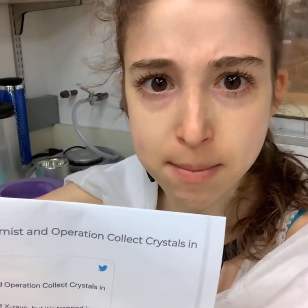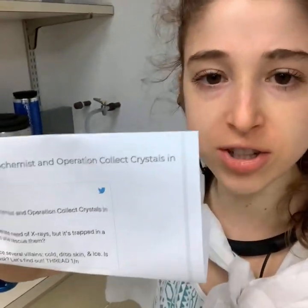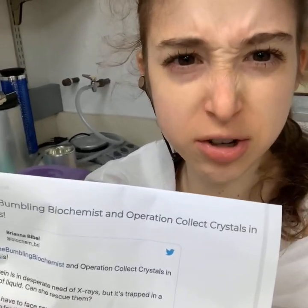The Bumbling Biochemist has discovered crystals, but they're trapped in a sea of buffer! Can she save them, freeze them, and use them to figure out protein structures? It's the Bumbling Biochemist and Operation Collect Crystals in Crisis.